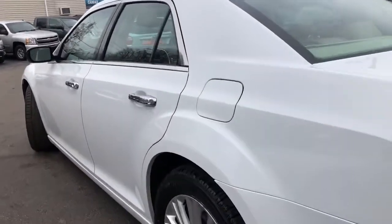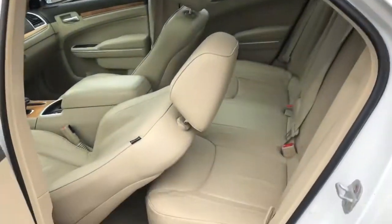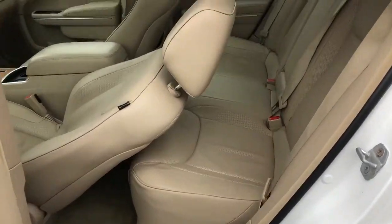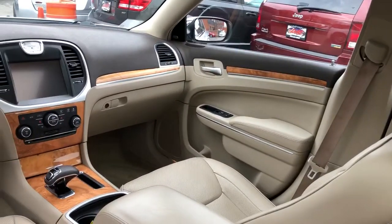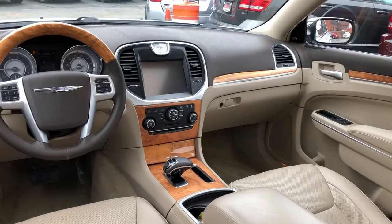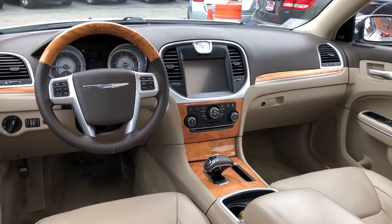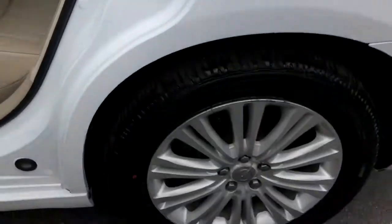This one has the parking sensors, it has the blind spot monitoring, it has the laser-guided cruise, heated rear seats, power sunshade, heated cup holders, navigation, backup camera, and heated steering wheel.